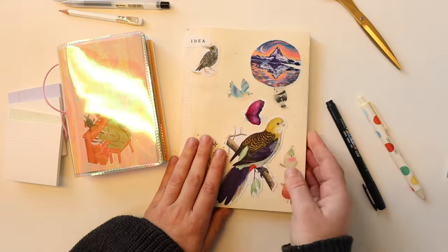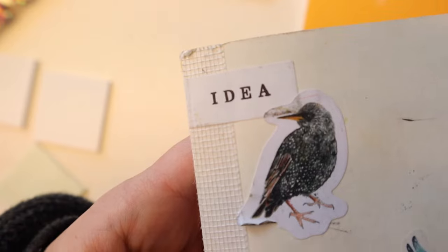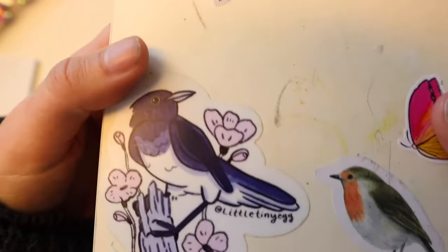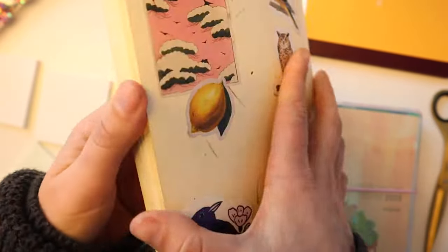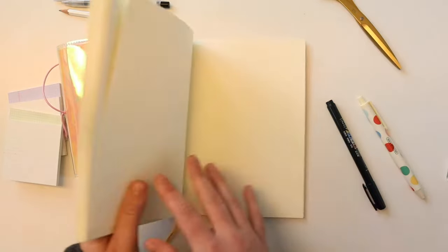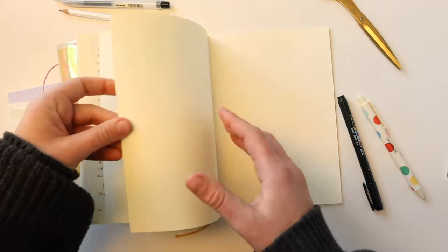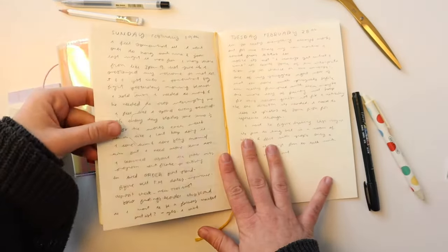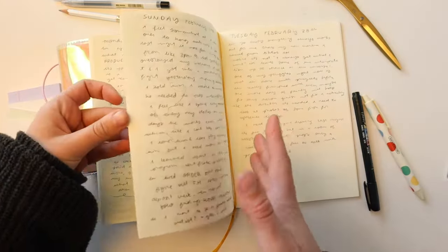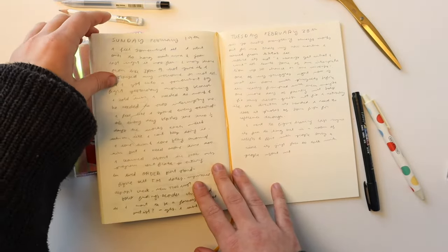The first piece of this puzzle that is the most important is my Morning Pages Journal — basically a blank Midori sketchbook that I write stream of consciousness in. If you don't know what Morning Pages are, they are a concept introduced by Julia Cameron in her book The Artist's Way. It's basically where you write three pages of stream of consciousness journaling in the morning before you get started with your artwork. I definitely don't do it every single day, but when I do, it really helps me get my ideas out there.